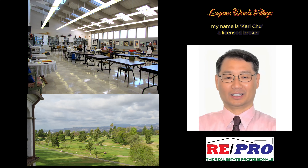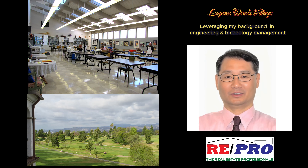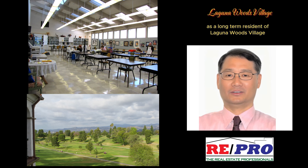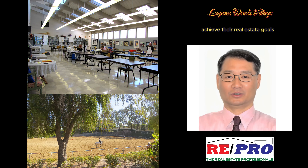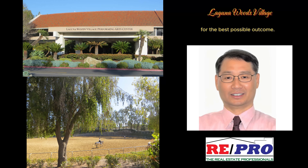My name is Carl Chu and I'm a licensed broker with over 25 years of experience. Leveraging my background in engineering and technology management, I bring a result-oriented approach to the real estate market. As a long-term resident of Laguna Niguel Village, I possess an intimate understanding of the community's unique offerings and am passionate about helping clients achieve their real estate goals.